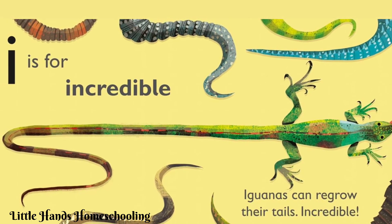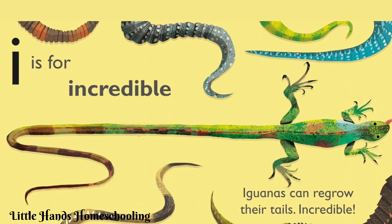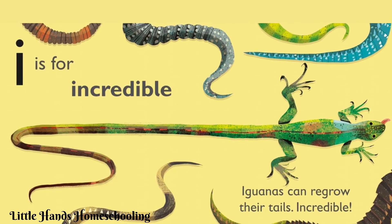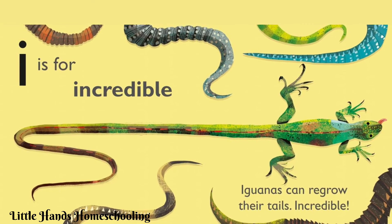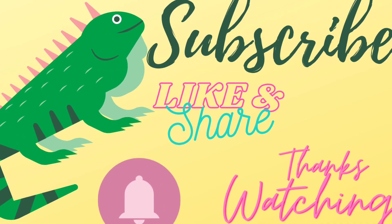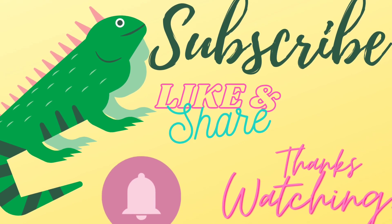So that was all about alphabet letter I and iguanas. Hope you learned new vocabulary and new words. Don't forget to subscribe, like, and share. Thanks for watching — take care, stay tuned, bye!